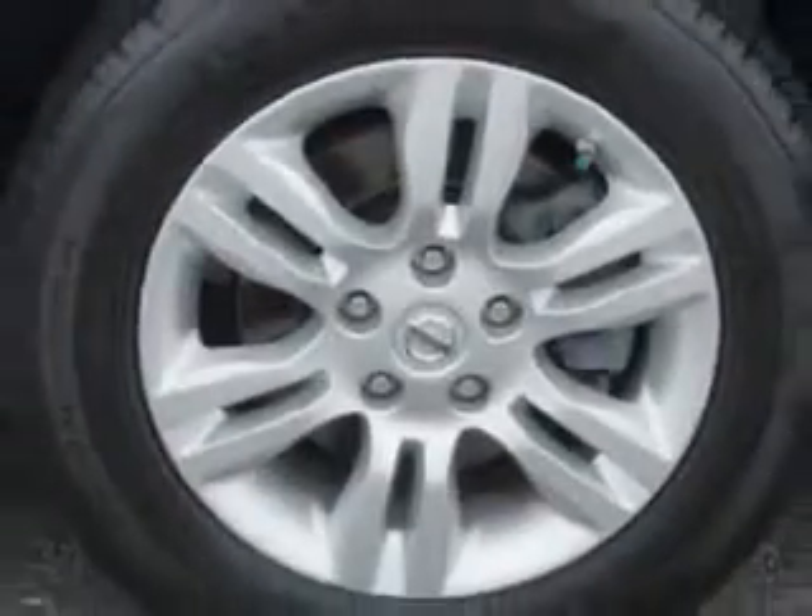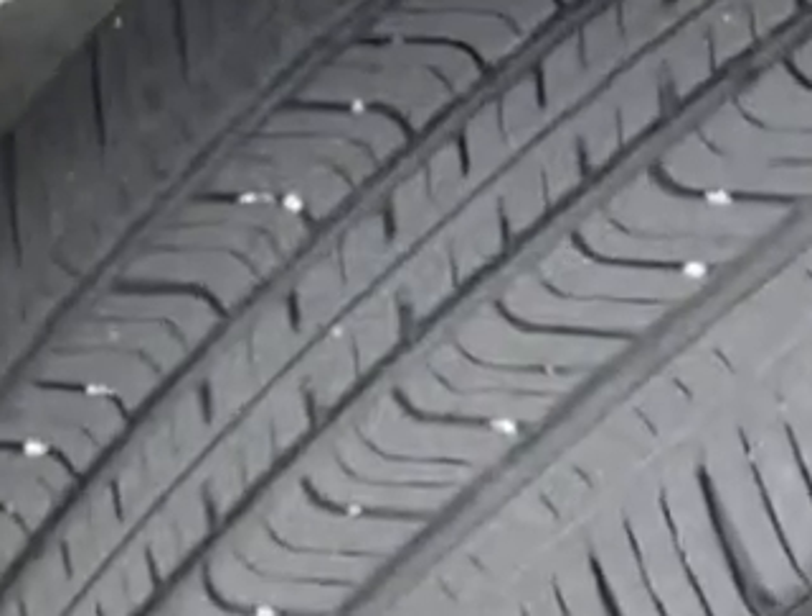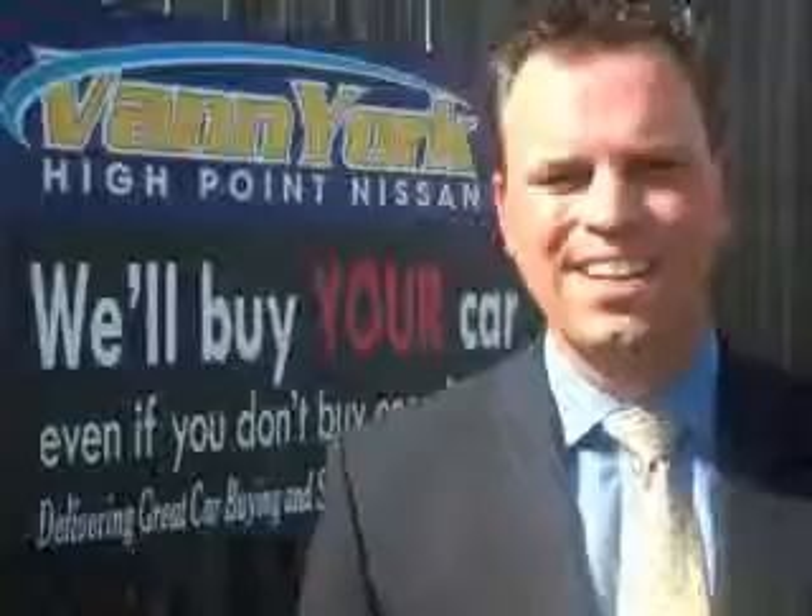Enjoy the drive and have peace of mind in this 2012 Nissan Altima. See us at Van York's High Point Nissan today. Come by and work with our Internet department or see me personally, Trey Powell. At Van York's High Point Nissan, we want to earn your business.